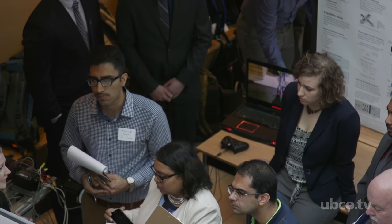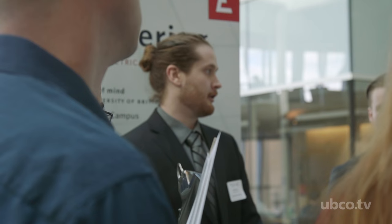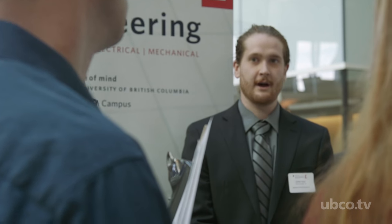Capstone is something that you look forward to starting in your first year, because it's really a way that you can showcase your engineering talent and what you've learned. Getting to work with an industry sponsor is really exciting and it's challenging all at the same time.